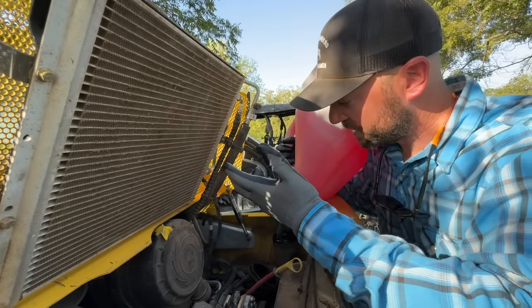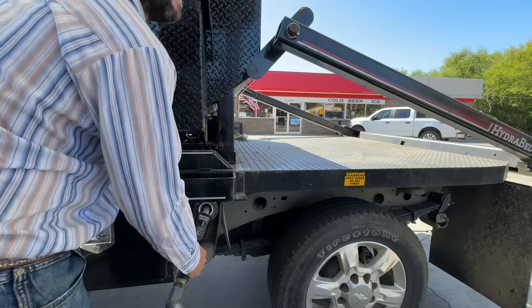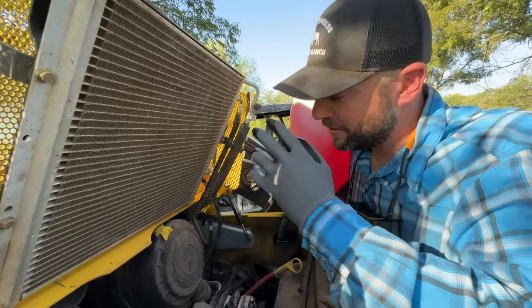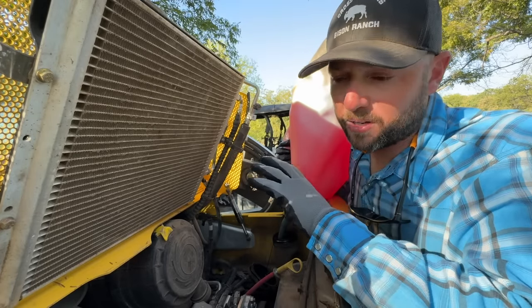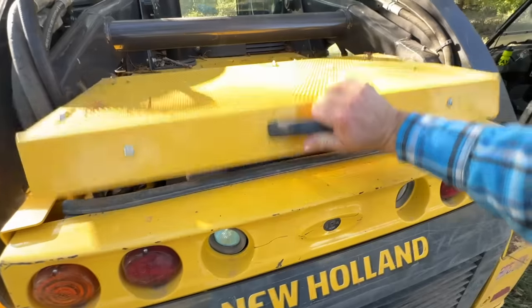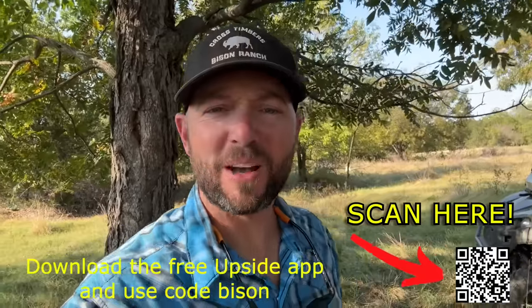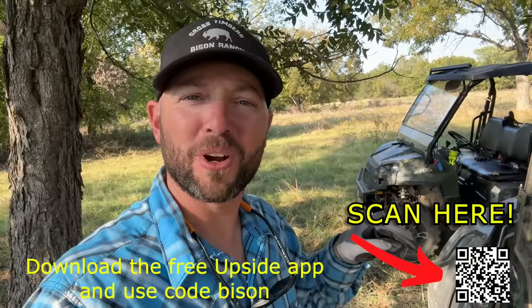No matter what — whether it's a business or living expenses — it's not fun to go buy fuel. As a business, this is a need. We have to have fuel to run our operation, maintain the land, feed our animals. Using the Upside app is completely easy. Just by a click of a button, you can claim your offer and get cash back — let it build up over time. And when I say cash back, it's actually real cash back, not a point system. Top earners on Upside are getting up to $300 cash back per month. There's over 100,000 gas stations, grocery stores, and restaurants on the free Upside app. Click the link in the description and download the Upside app. Use the code Bison, get an extra 25 cents back on every gallon on your first tank of gas, or scan the QR code and claim your offer.